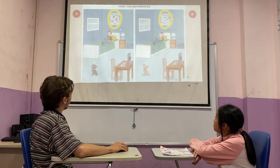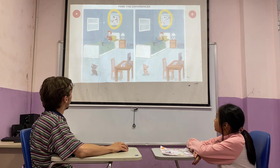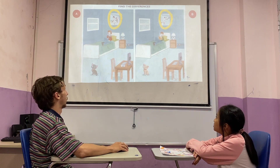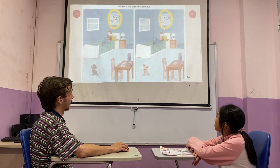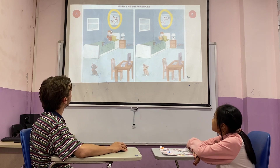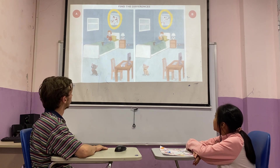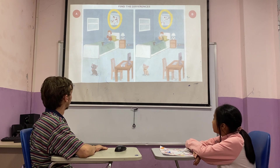Pretty good. Now, find the differences in this picture. I'll go first. In picture A, the picture on the wall is a boy playing soccer or football. And in picture B, the boy is playing tennis instead. Okay, your turn. In picture A, the boy is listening to music. But in picture B, the boy is reading a book.